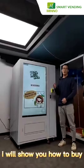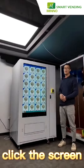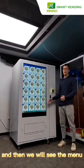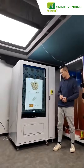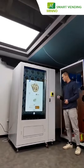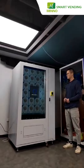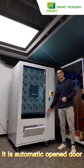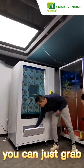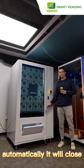I will show you how to buy from this machine. Click the screen, and then we will see the menu. Select product. It is an automatically opened door. You can just grab the item from it, and the door will automatically close.